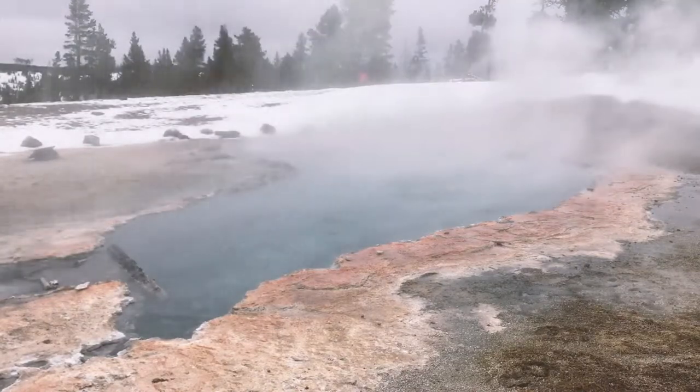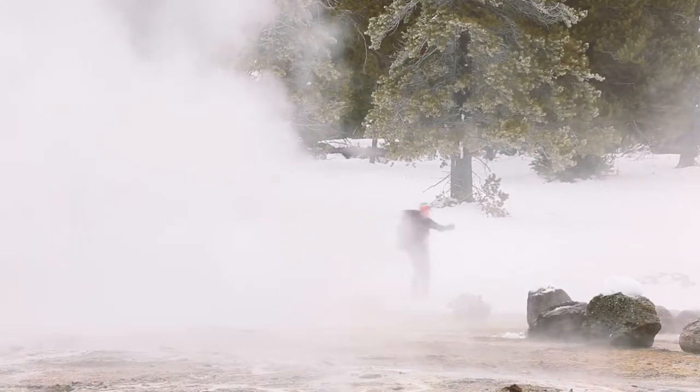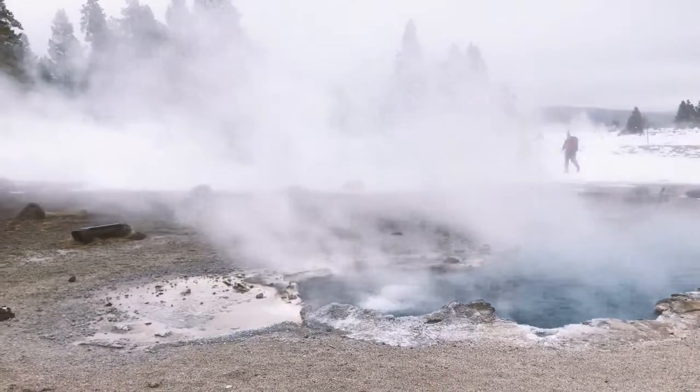Last thing to mention is thermal features — they pose a significant danger. Many people have died by falling into hot springs. Protect yourself and the park by staying on the trails in thermal areas.